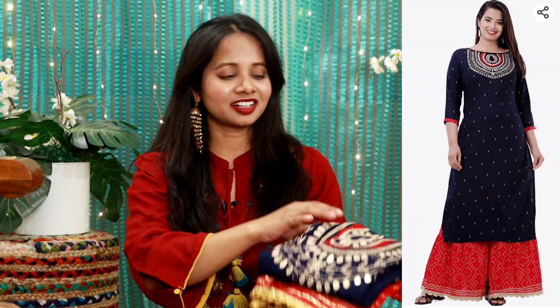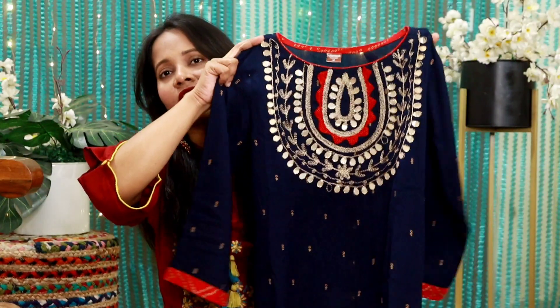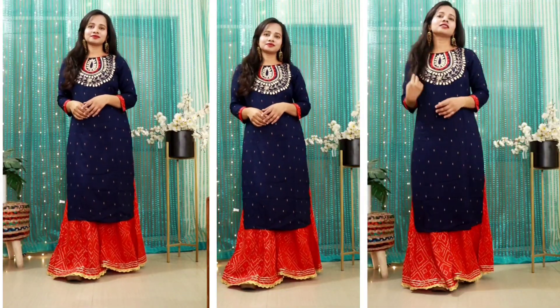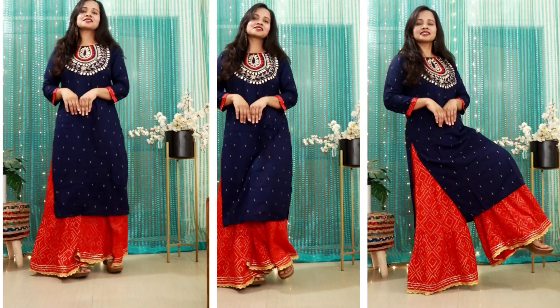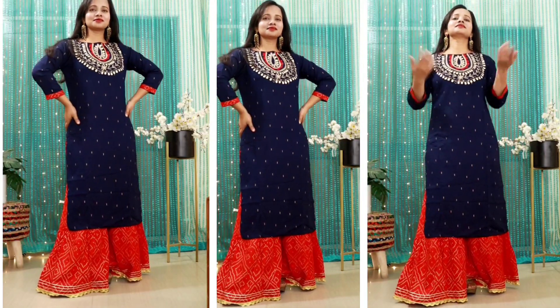Now it's time for a beautiful Kurti Sharara set. I'm wearing size M and this is in dark blue color. You are getting Zari and thread embroidery work here. This is a perfect finish in rayon fabric and it also has a little foil work. So for parties, this is a good affordable product — under Rs. 1000. You get 3/4 sleeves and the fitting of this entire set is just bang on.